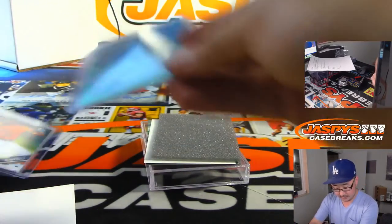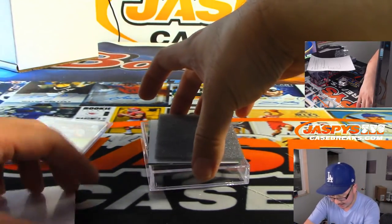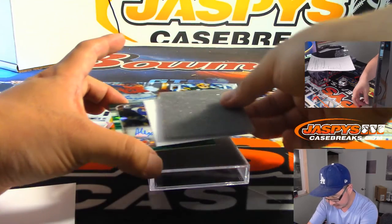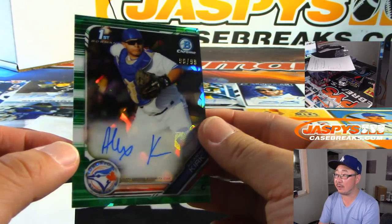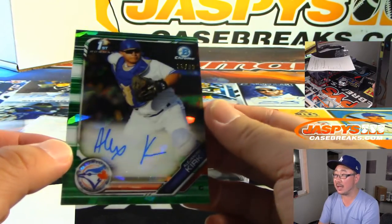There you go. So you've got a base auto, you've got a green out of 99 — Rocky's Prospect — and the final one here is nice, 98 out of 99, and you've got an atomic refractor in there. That's Alejandro Kirk.